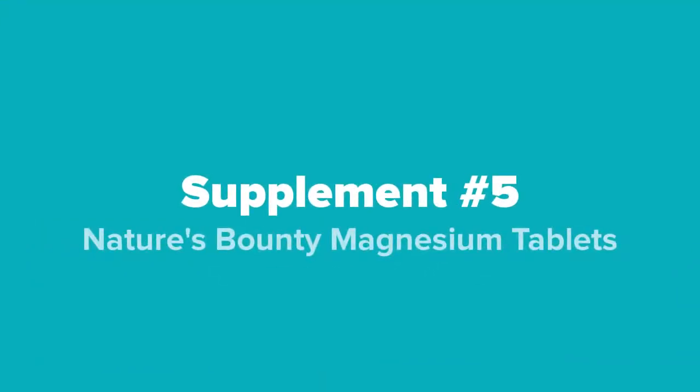The first supplement we're going to show you guys today, coming in at number 5 on our list, we've got the Nature's Bounty Magnesium Tablets.